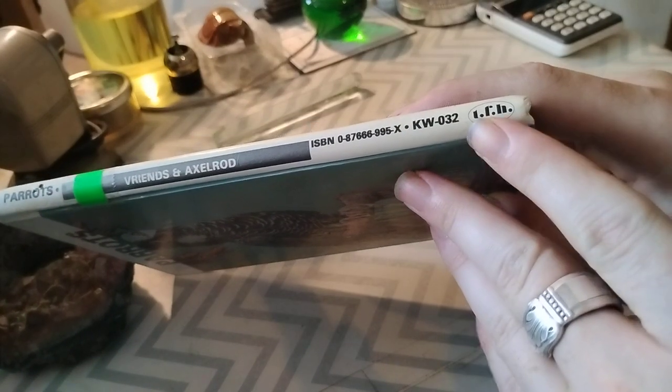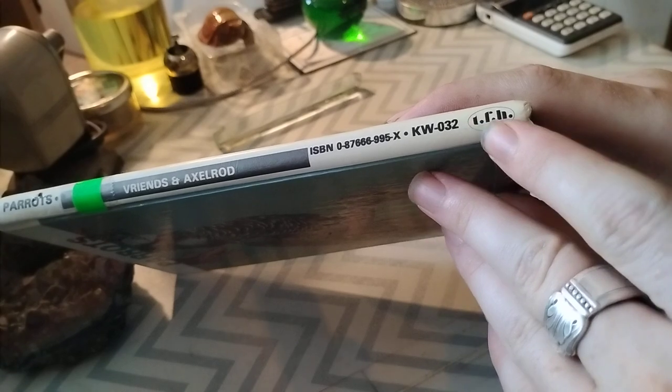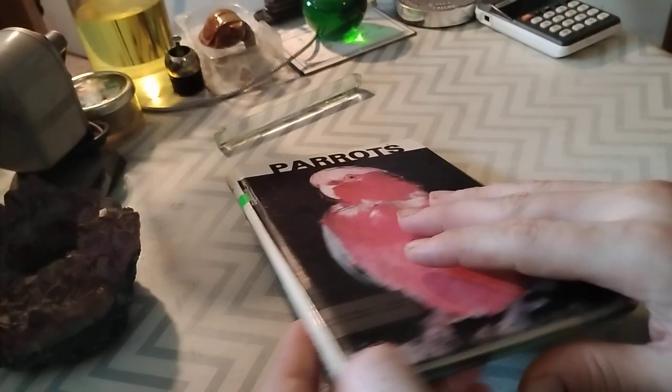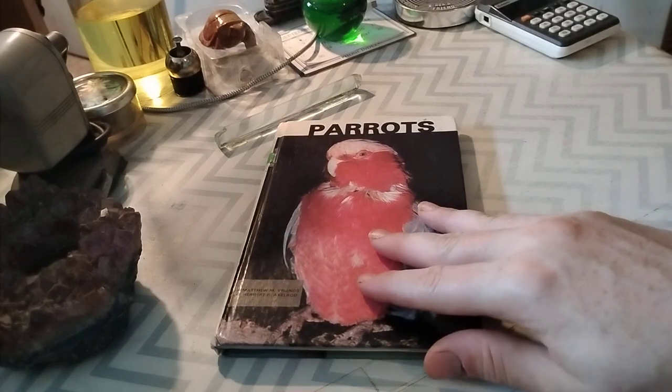I believe that says TFH — that very Bauhaus-style typeface. TFH — they're a good publisher, though.